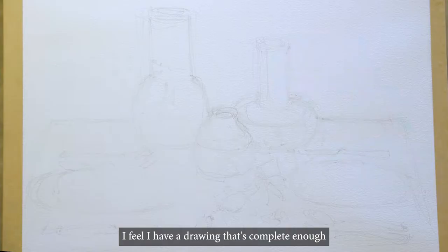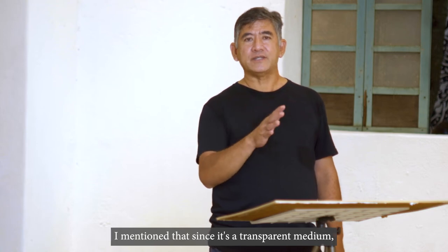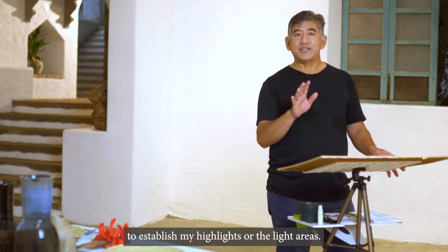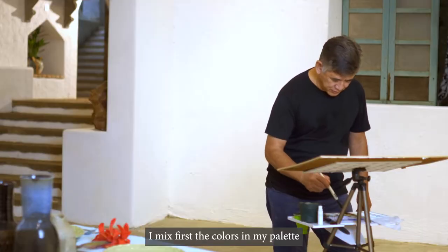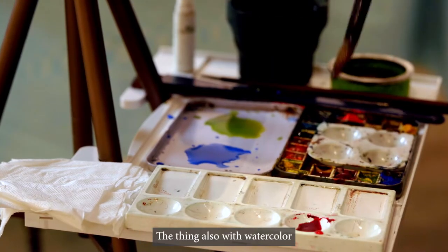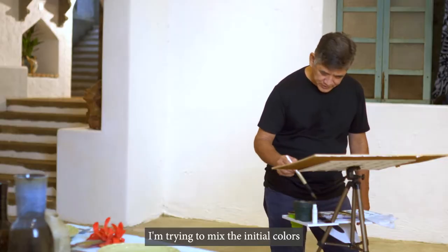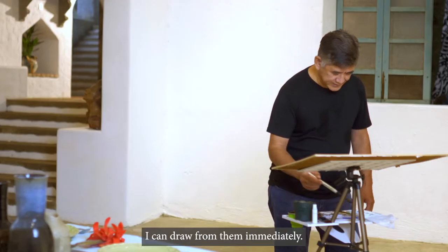I feel I have a drawing that's complete enough and defined enough to go to the painting stage. Since it's a transparent medium, I have to start from light to dark. The first stage of painting is really to establish my highlights or the light areas, so I want to set them. I mix first the colors in my palette so that I get the kind of effect I want, and once I start painting, I can draw from them immediately.